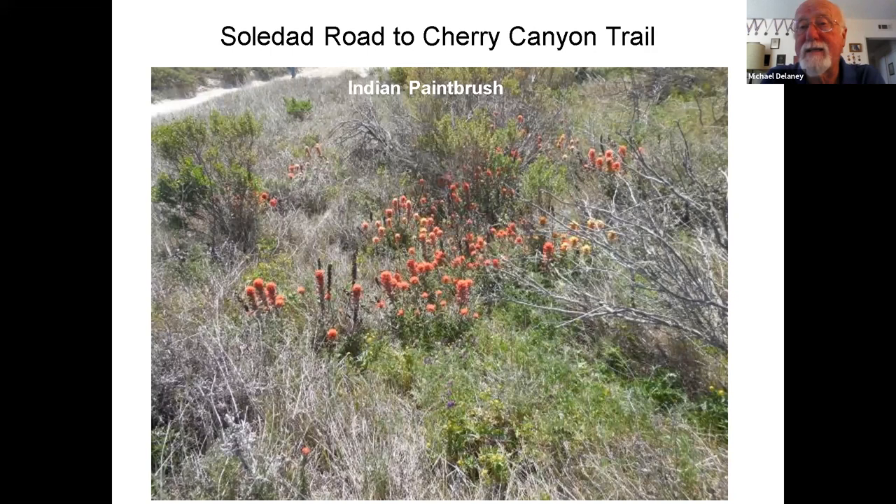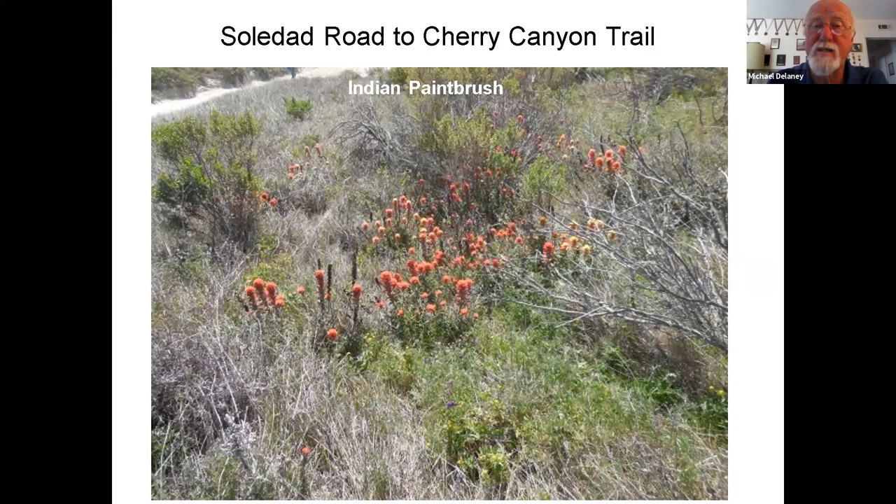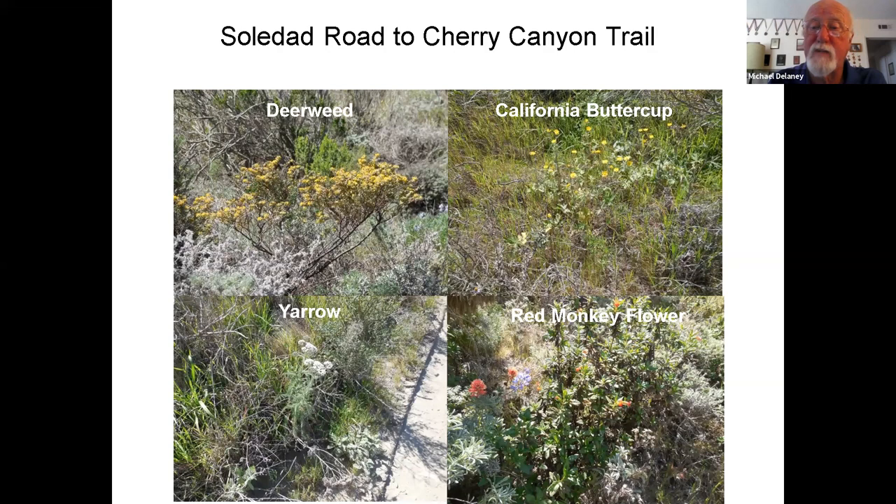Santa Rosa is interesting because it is further west than Santa Cruz — it tends to be cooler, windier, but gets a lot of fog, and much of the moisture the plants receive comes from that fog. There are three varieties of Indian paintbrush on Santa Rosa Island. Walking up the road towards the trailhead, we see island deerweed, California buttercup, yarrow, and red monkey flower which is relatively rare. There's also some Indian paintbrush and silver lupine.